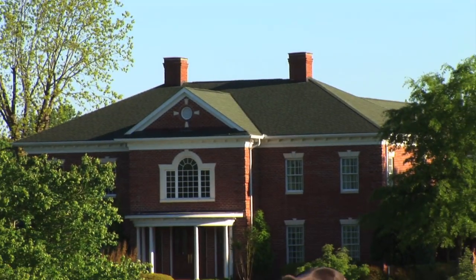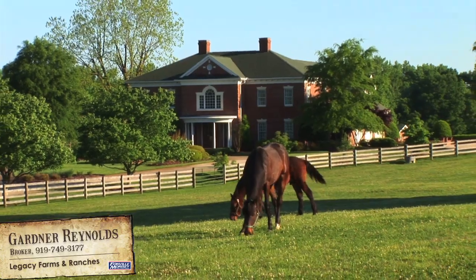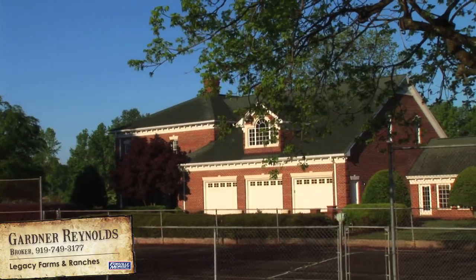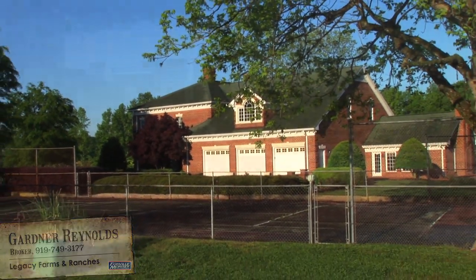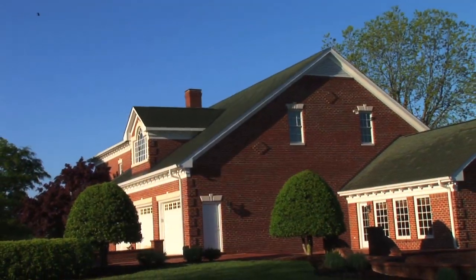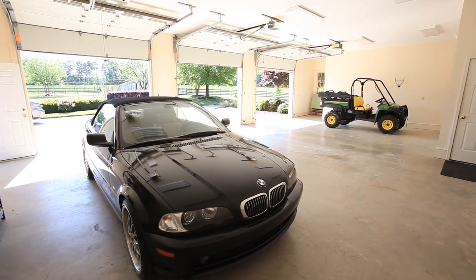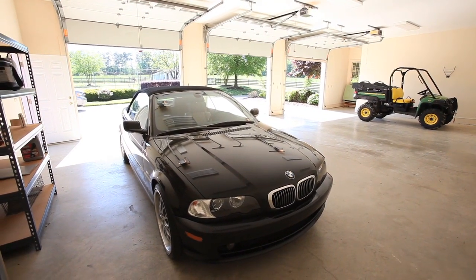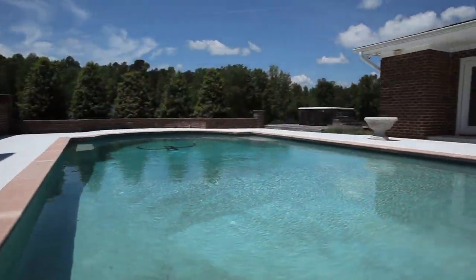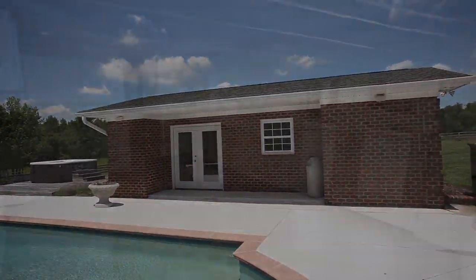The brick estate home, actually built around an adjacent farm home that once stood here, is now surrounded with the finest amenities and improvements available. There is a pool, jacuzzi, tennis courts, and more. The three-car garage with electric doors offers plenty of space for vehicles and recreational transportation, and there is a beautiful saltwater pool outside with private pool house and dressing areas.